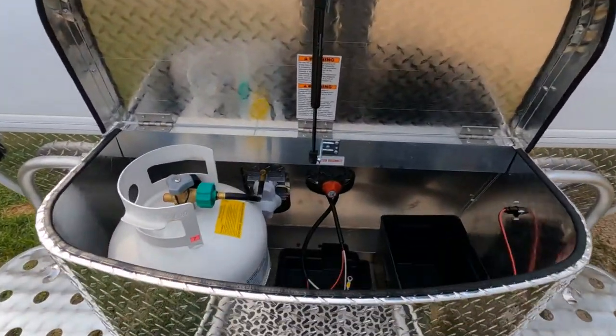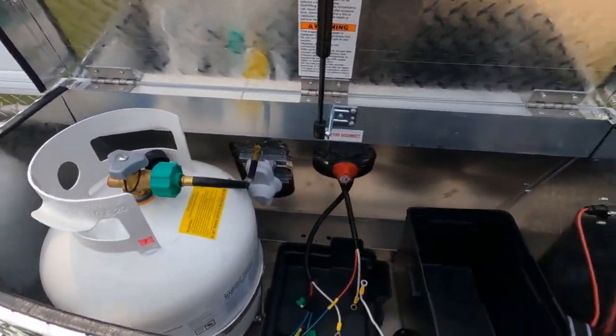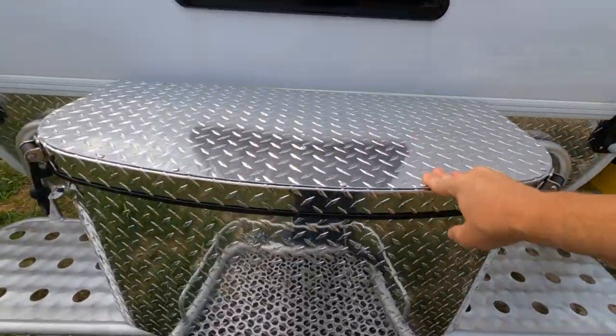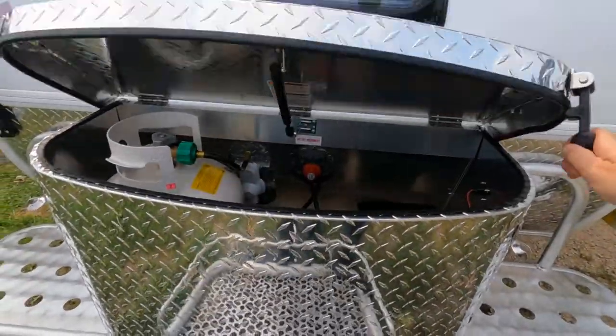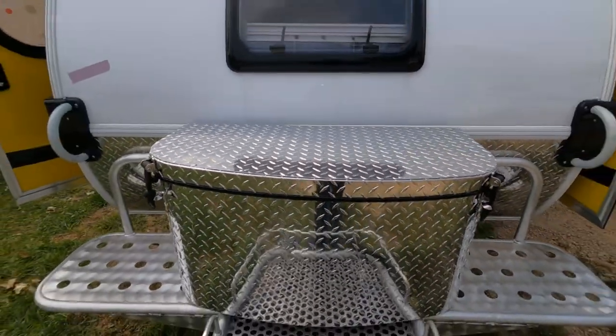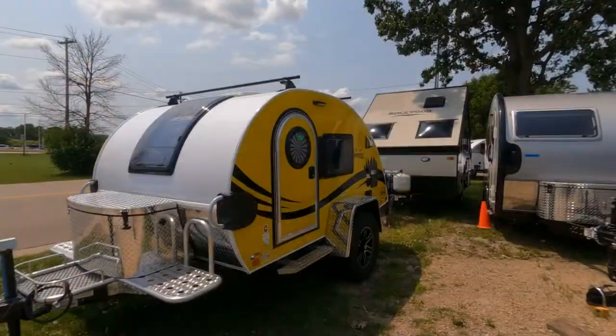Notice it does have a hydraulic prop rod that holds it up — there's your LP tank and your battery. The prop rod holds it up, and then you can zip it down just by grabbing onto the handles and locking it down. It is watertight, so you don't have to worry about any water getting inside.